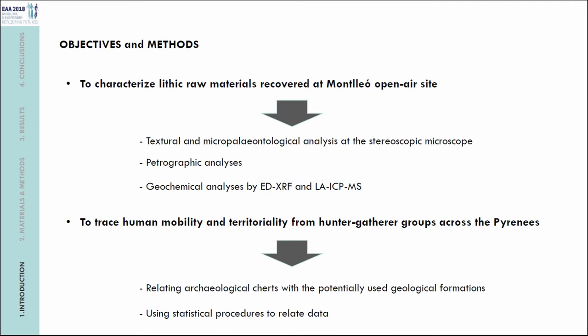The work I present here had two main goals. The first was to characterize lithic raw materials recovered at Mondeo, an open-air site, done at several scales of analysis: textural and micropaleontological analysis at the stereoscopic microscope, then petrographic studies, and finally geochemical analysis by energy dispersive X-ray fluorescence and laser ablation inductively coupled plasma mass spectrometry (LA-ICP-MS). The second goal was to trace human mobility and territoriality from hunter-gatherer groups across the Pyrenees, by relating characterization data from archaeological materials with potentially used geological formations, using statistical procedures.